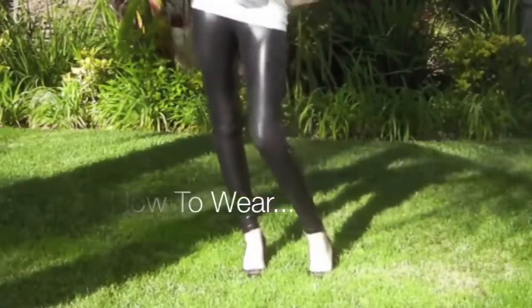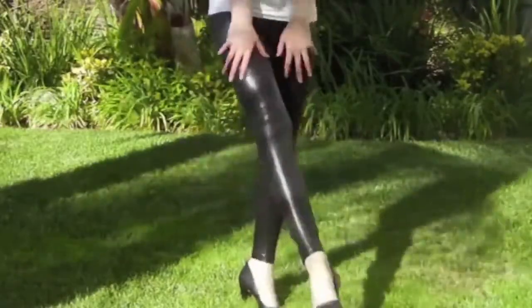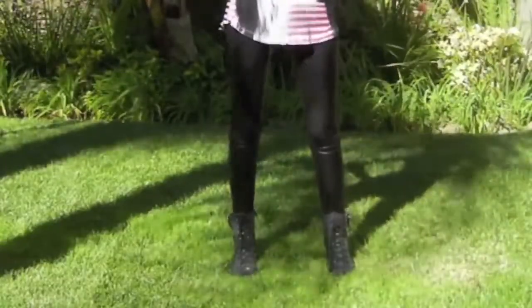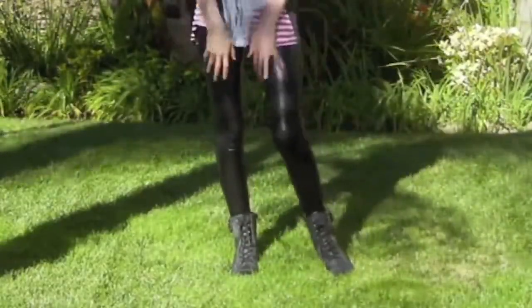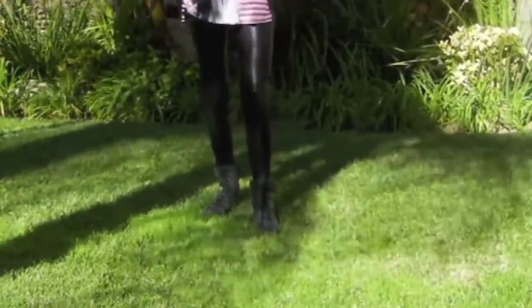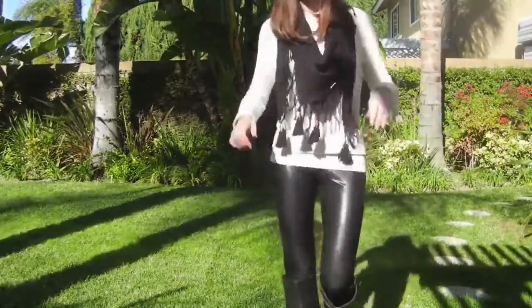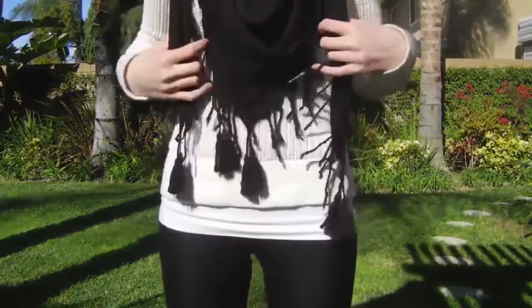Liquid leggings or leather pants are really cute, so here are some ways you can wear your leggings and also some tips for what shoes to wear with these. First off, these are from Forever 21 and I got them for around $15 to $20.